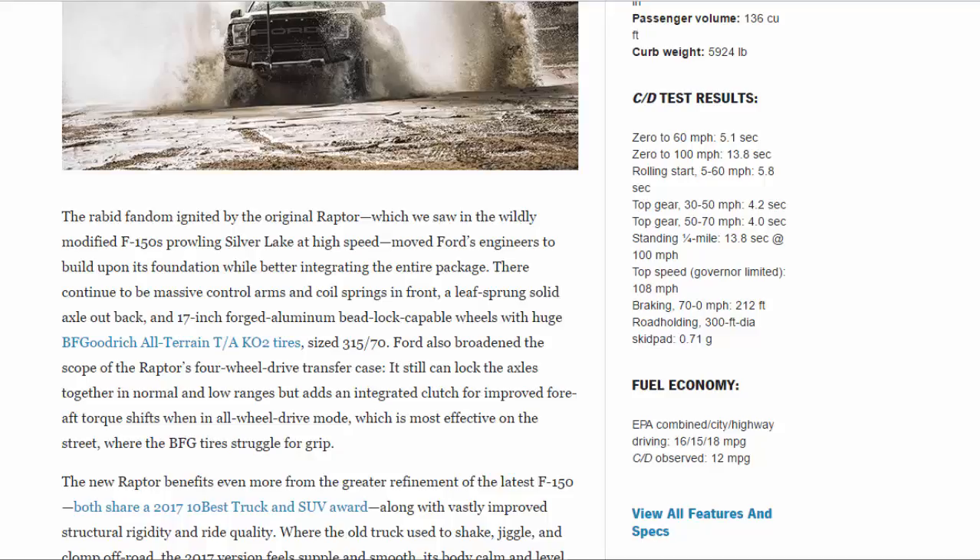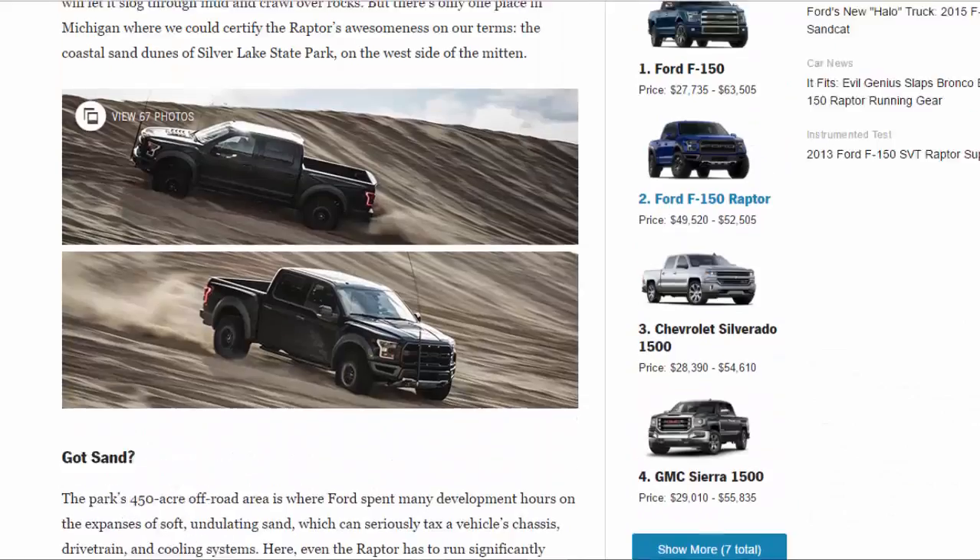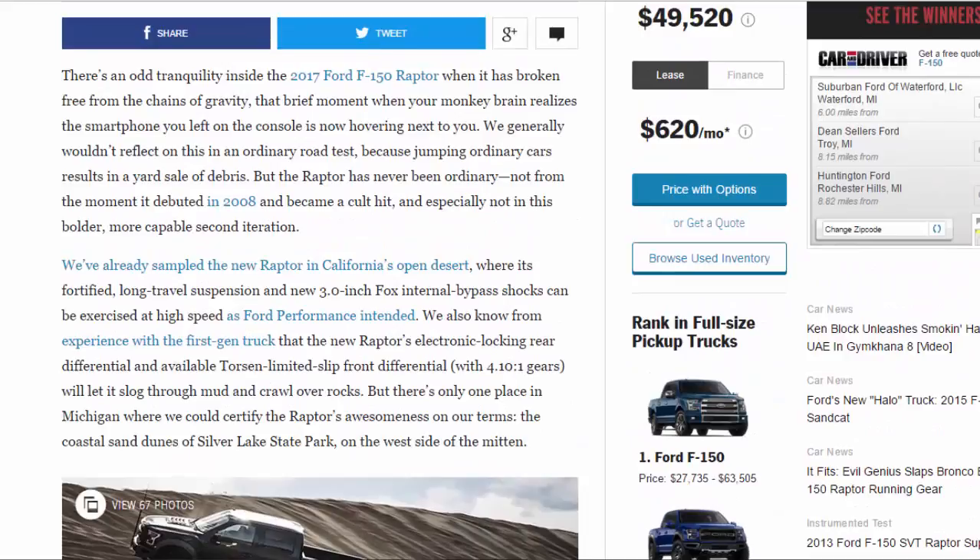There's an odd tranquility inside the 2017 Ford F-150 Raptor when it has broken free from the chains of gravity — that brief moment when your monkey brain realizes the smartphone you left on the console is now hovering next to you. We generally wouldn't reflect on this in an ordinary road test, because jumping ordinary cars results in a yard sale of debris. But the Raptor has never been ordinary, not from the moment it debuted in 2008 and became a cult hit, and especially not in this bolder, more capable second iteration.